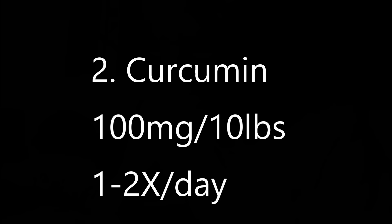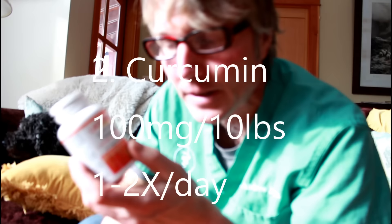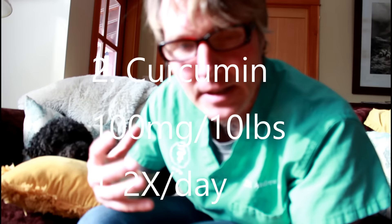The next big thing is curcumin. I've talked about it in a variety of different videos for a variety of different things, but in particular, curcumin is seen as probably one of the most important herbal anti-inflammatories that is safe and also shown to be fairly effective against a broad range of different conditions. When looking at curcumin doses, it depends on the amount absorbed. In general, I'm talking about doses of about 100 milligrams per 10 pounds of body weight daily, and that's of the standard 95% curcumin.